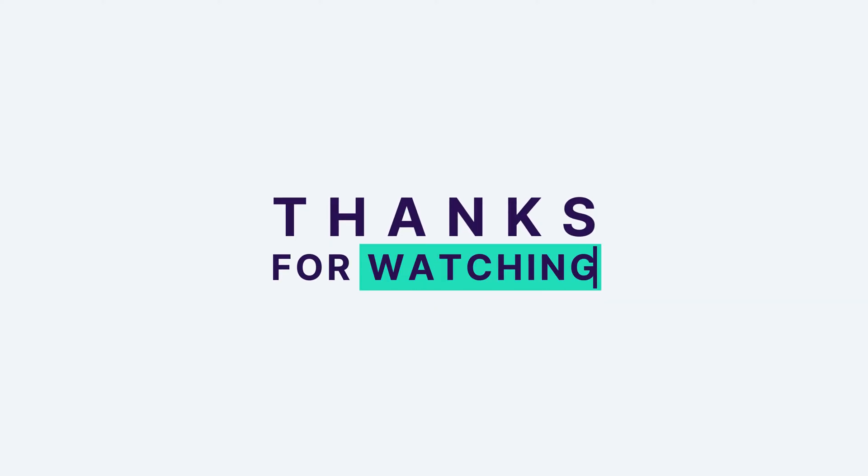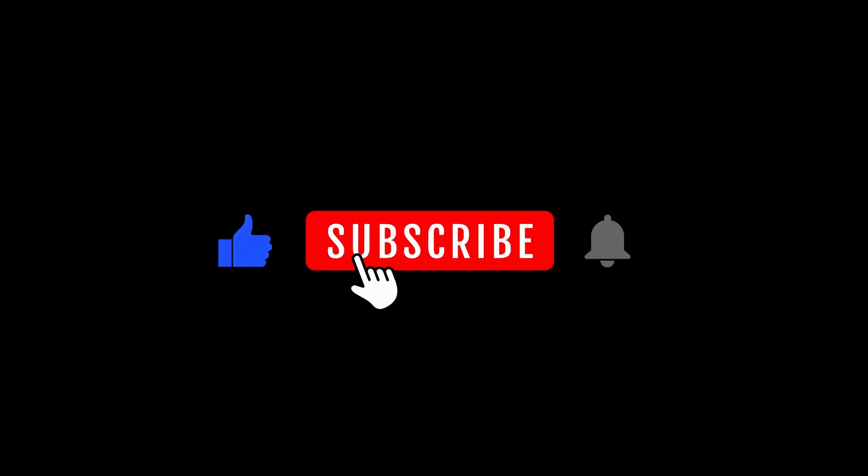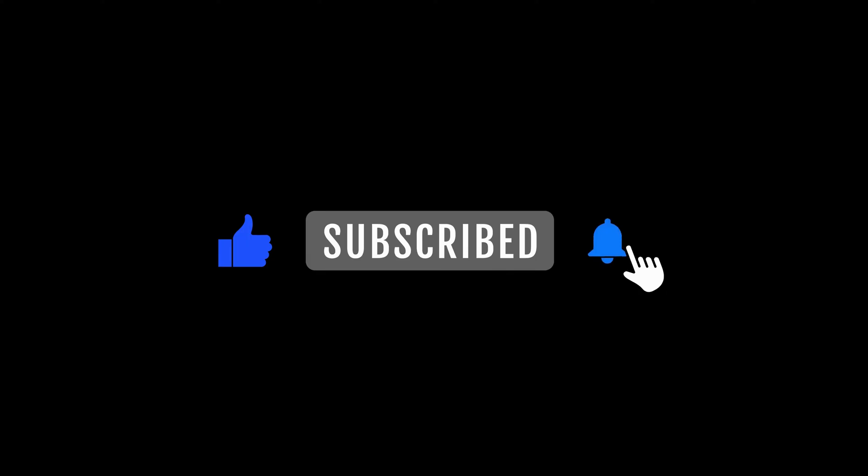Thank you for joining Universe Explained. If you're as fascinated by Europa as we are, give this video a thumbs up, share, and subscribe for more cosmic insights.